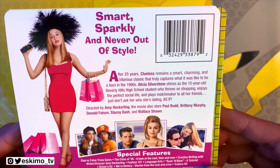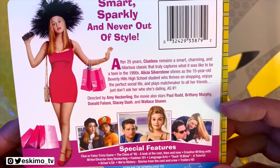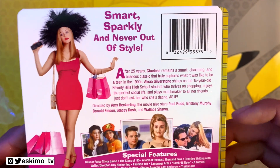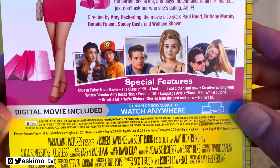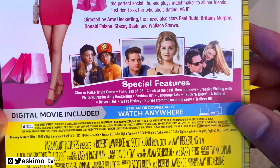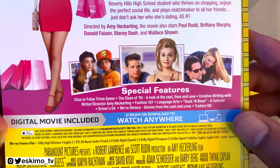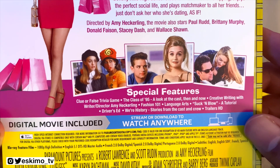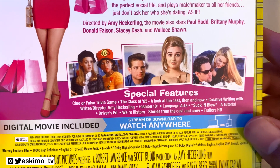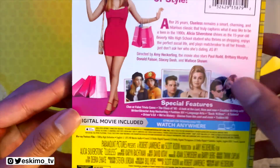Here we have a little synopsis up at the top as far as what you can expect in this steelbook. In the middle we have a list of special features: Clue or False trivia game, The Class of '95 — a look at the cast then and now, Creative Writing with the Director, Fashion 101, Language Arts, A Suck and Blow tutorial, Drivers Ed, History, Stories from the Casting Crew, and the trailer.